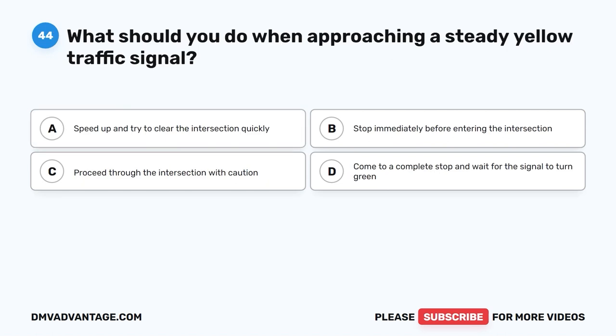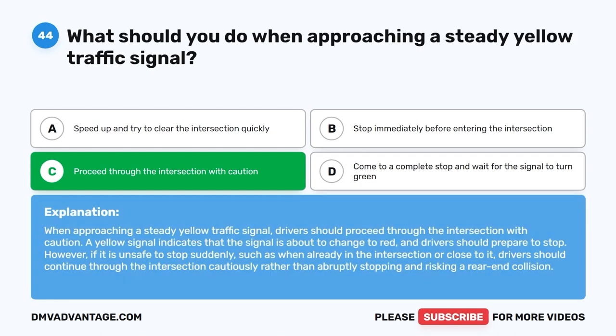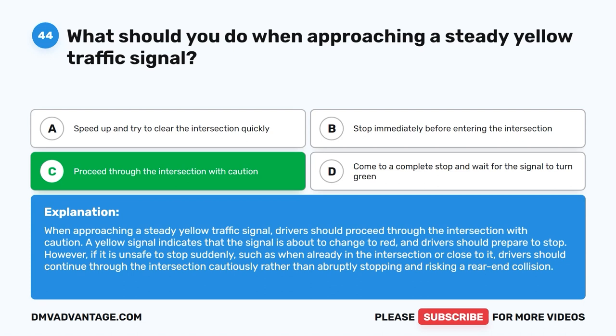Question forty-four. What should you do when approaching a steady yellow traffic signal? A. Speed up and try to clear the intersection quickly. B. Stop immediately before entering the intersection. C. Proceed through the intersection with caution. D. Come to a complete stop and wait for the signal to turn green. The correct answer is C: proceed through the intersection with caution. A yellow signal indicates the signal is about to change to red, and drivers should prepare to stop. However, if it is unsafe to stop suddenly, such as when already in or close to the intersection, drivers should continue through cautiously rather than abruptly stopping and risking a rear-end collision.